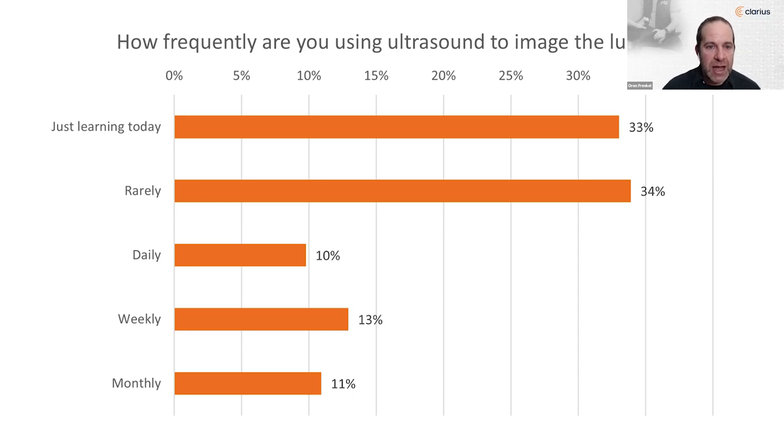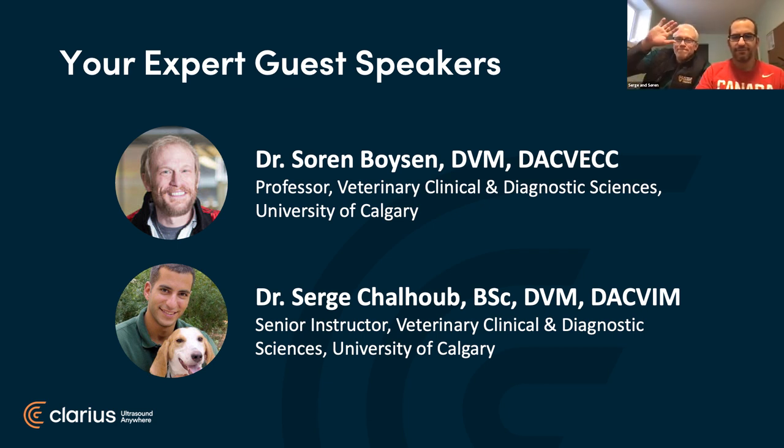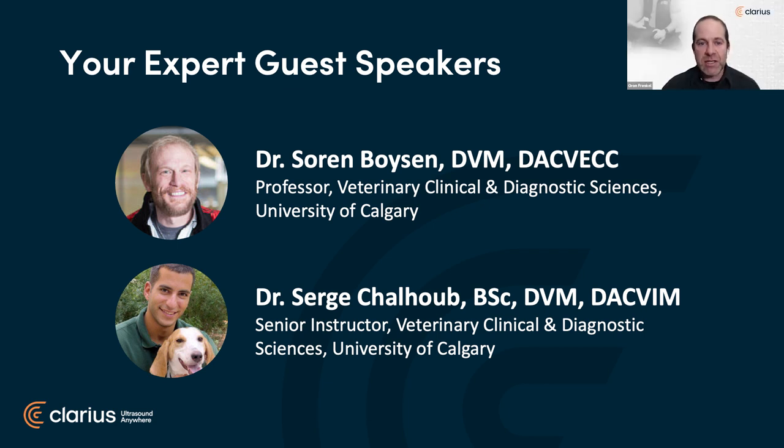So that's great. We can't think of any better guests to bring back than some of our favorite veterinary speakers. It's my pleasure and honor to introduce Dr. Cern Boyson and Serge Shalhoub from the University of Calgary, Faculty of Veterinary Medicine. Dr. Boyson is a specialist in veterinary emergency and critical care, while Dr. Shalhoub is a specialist in veterinary internal medicine, small animals. They're both recipients of numerous teaching and speaking awards and considered pioneers of veterinary point-of-care ultrasound, having introduced the FAST exam in an original study published in 2004, with a combined total of over 25 peer-reviewed articles and book chapters.